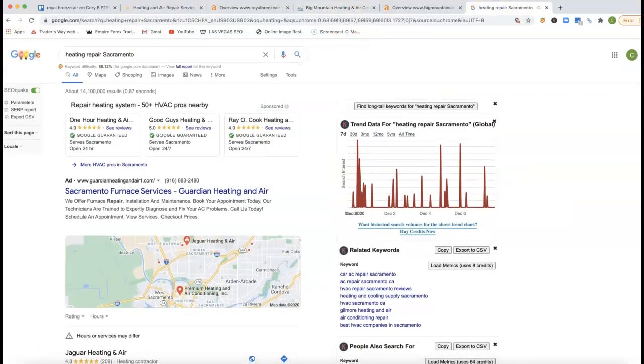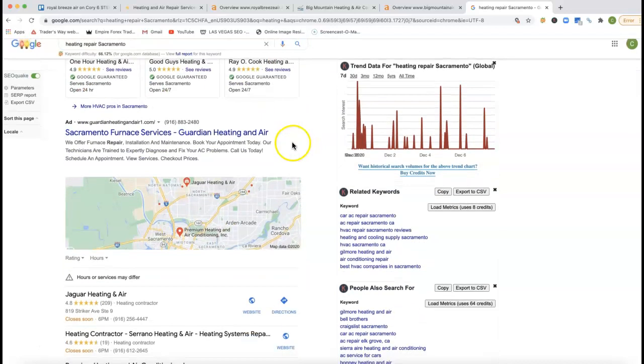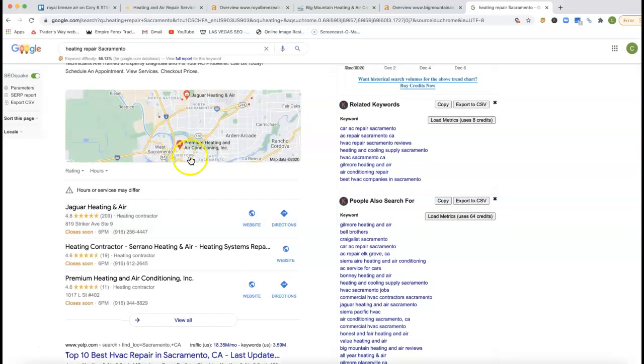If I go inside of Google and just type in 'heating repair Sacramento,' this is what you're going to see. You got these Google reviews right here at the very top. These are actually brand new to Google. A lot of business owners got so tired of all these spammy phone calls, so Google came out with these Google Guarantees to help weed out some of that spam. Right underneath that, you have the old school traditional ads. A lot of people have been going away with ads just because of all those spammy calls.